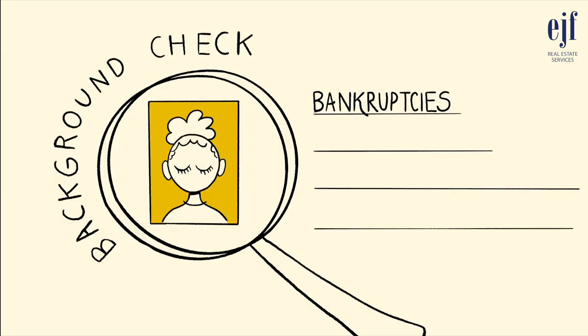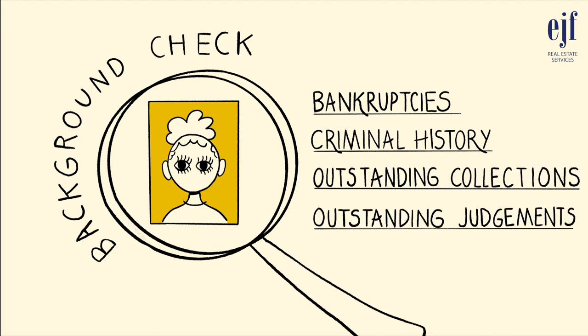EJF also checks for bankruptcies, criminal history, outstanding collections, and outstanding judgments.